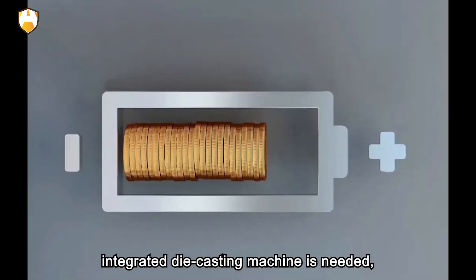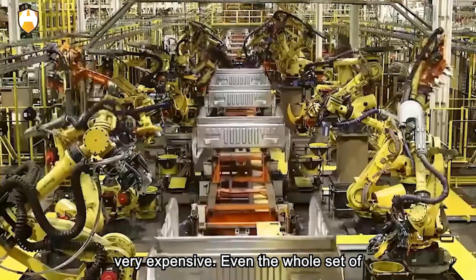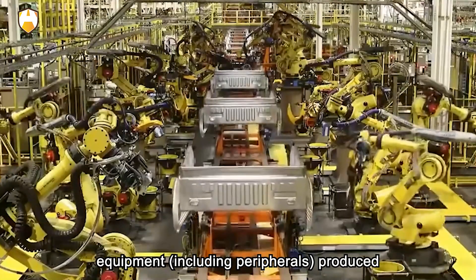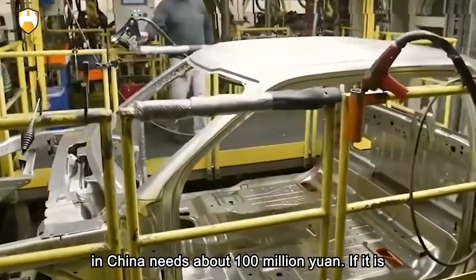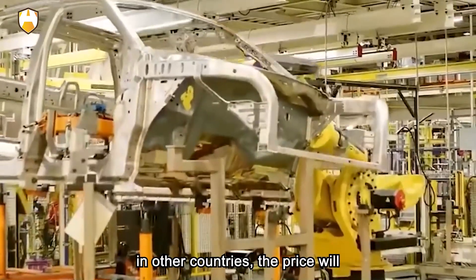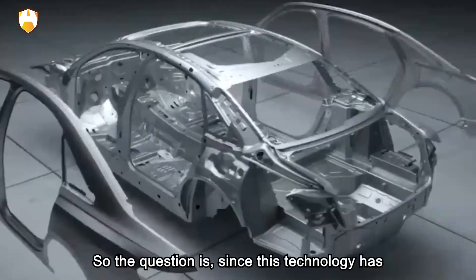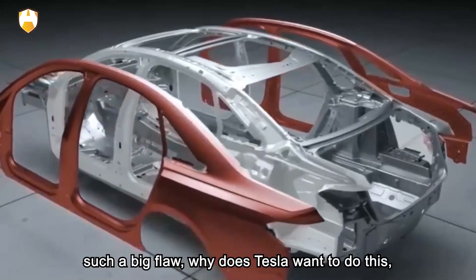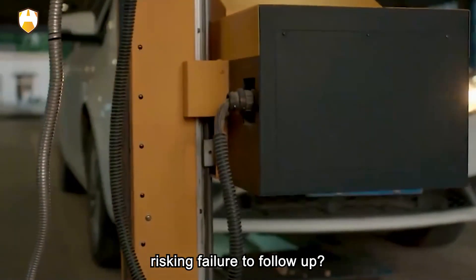Because the larger the casting, the larger the integrated die-casting machine needed, and the cost of these machines is very expensive. Even a whole set of equipment, including peripherals, produced in China costs about 100 million yuan. If it is in other countries, the price will soar three to four times. So the question is: since this technology has such big flaws, why does Tesla want to do this, and why are there so many car companies risking failure to follow up?